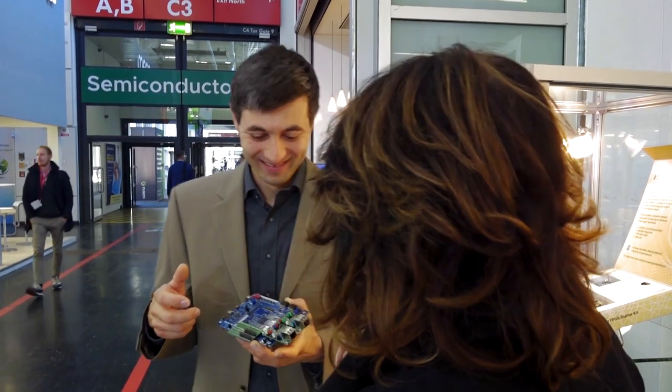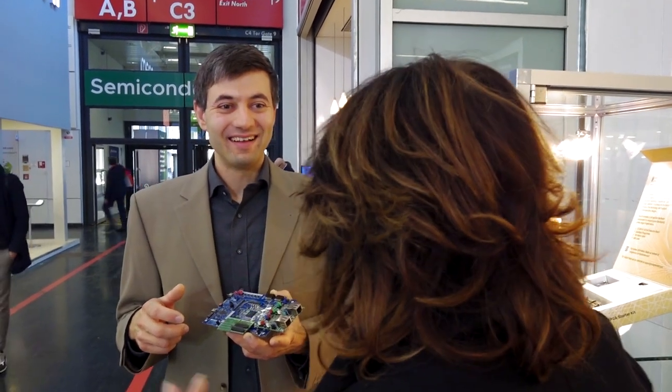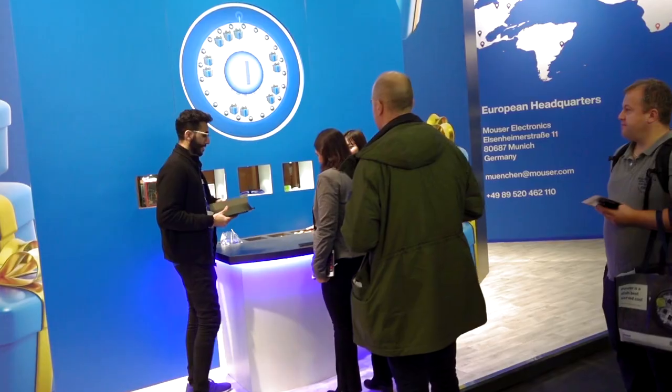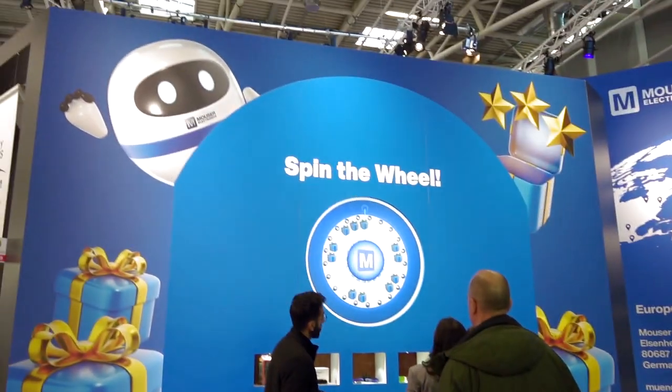What a nice story. How much time did you need for assembly of the board? It was about one week, including sourcing, PCB manufacturing, assembly, and shipping to Munich. That's a great turnaround time.